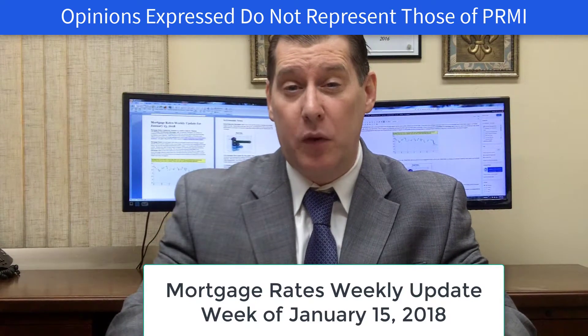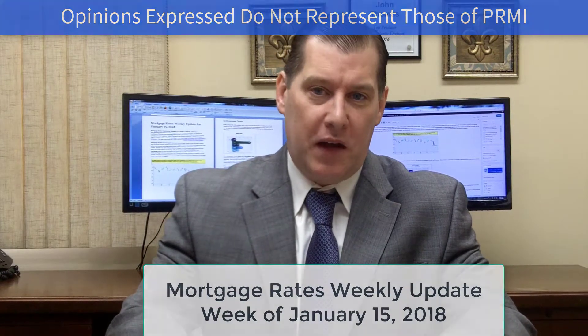Welcome to the Mortgage Rates Weekly Market Update for the week of January 15th, 2018. I'm John Thomas with Primary Financial Mortgage, here to give you an update. Last week, mortgage rates did move slightly higher.